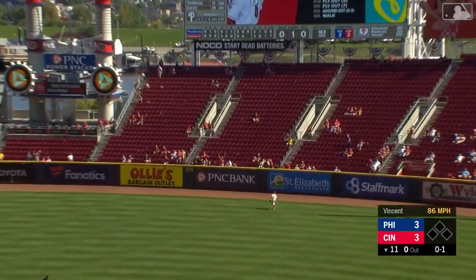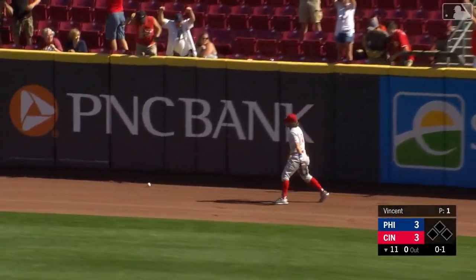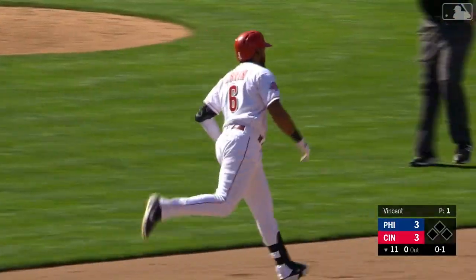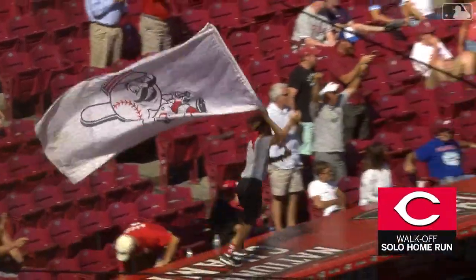And here's a fly ball into right center field, and it is a crack in the back that will end this thing — over to send the Reds home a winner with a home run to right center field in inning number eleven.